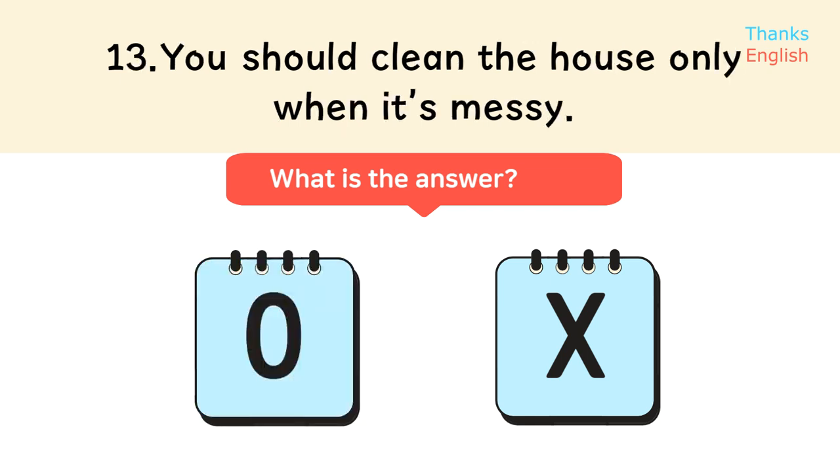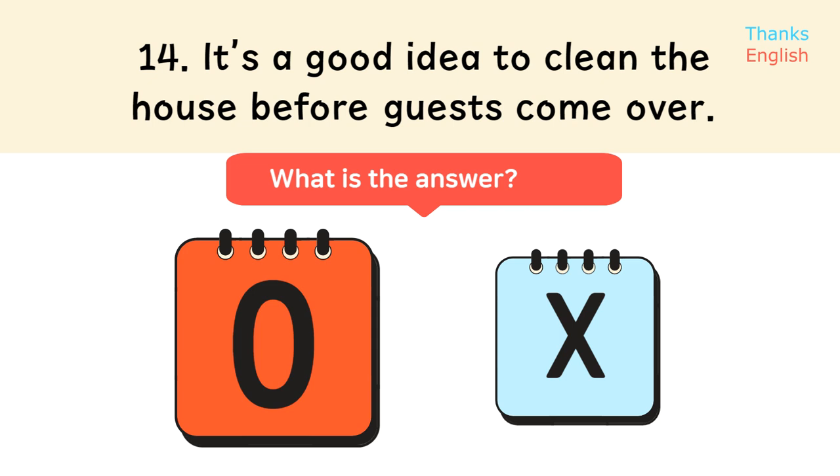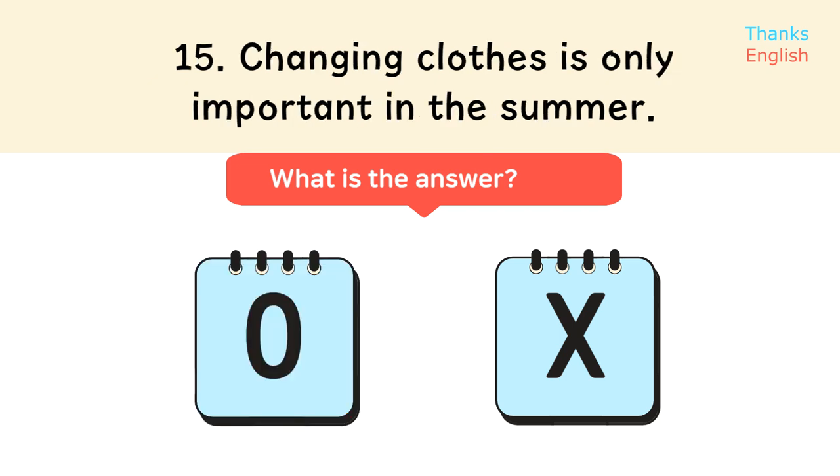Statement 13: You should clean the house only. Statement 14: It's a good idea to clean the house before guests come over. Statement 15: Changing clothes is only important in the summer.